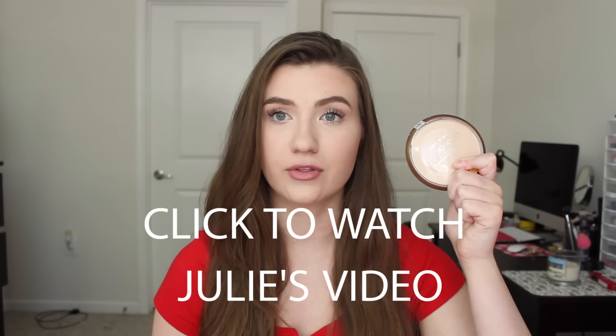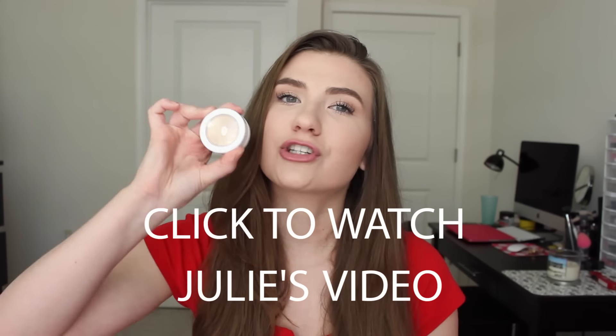Hi guys, so this video is going to be the best of the British beauty drugstore. This is a collab with my lovely friend Julie and I will link her channel down below. We thought we would do a video of our favorite drugstore products, but since she lives in America and I live in the UK, we'd do a best of the British drugstore and then best of the American drugstore makeup. So basically this video is going to be my favorite British beauty products and British brands that you can't get in America.